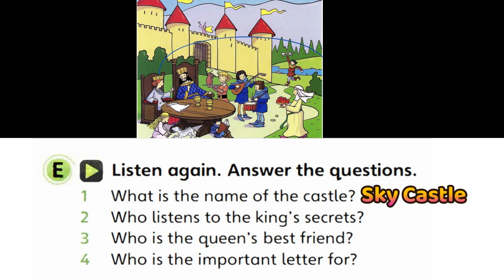Now you listen and draw lines. And who's that person? Is he the king? Yes. I love his blue jacket and curly black hair. He looks very important. What's his name? He's called Harry in the story.